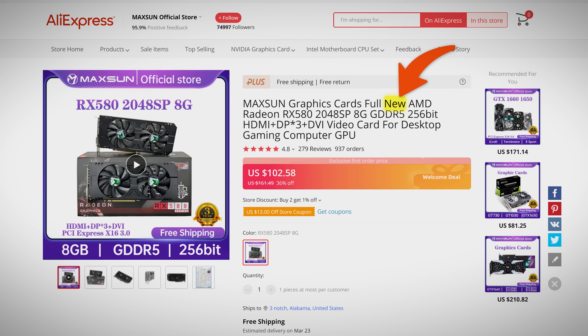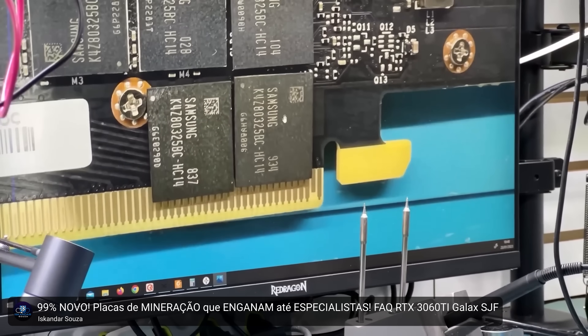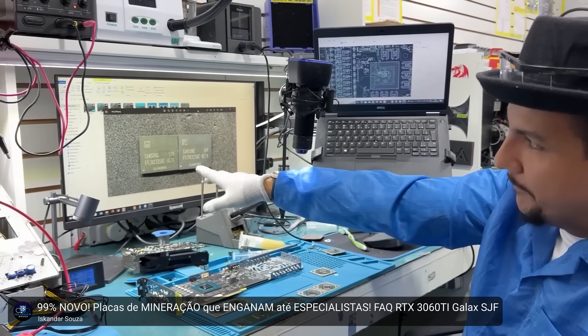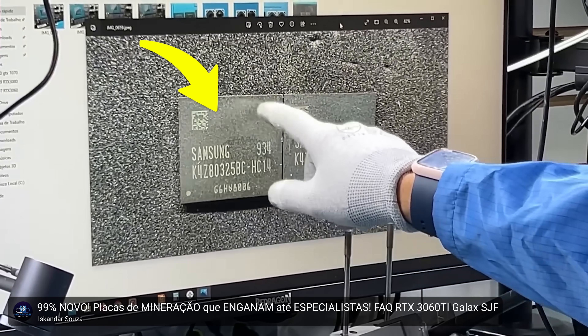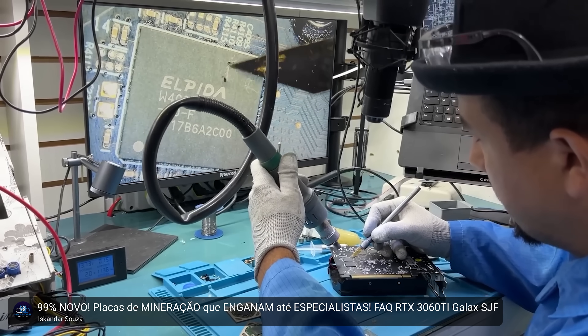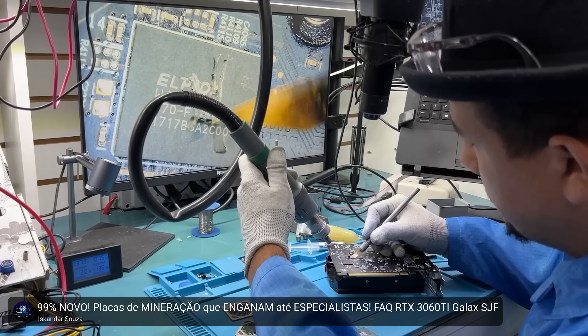Many of these fake graphics cards are sold as new, but not only is this untrue because they're being made with old harvested parts, but the GPU and VRAM might have already suffered physical damage. It's not uncommon for these parts to be heat damaged due to either improper soldering or use in cryptocurrency mining at some point. Sometimes you can tell because they'll be slightly yellowed. Really unscrupulous sellers have even been known to repaint VRAM modules to make them look like new.